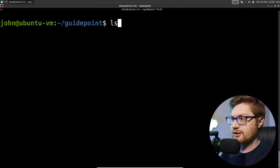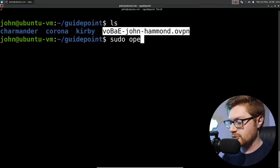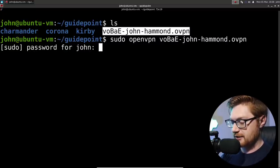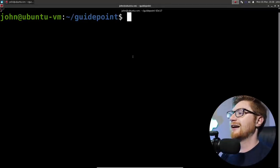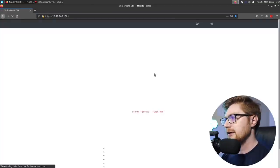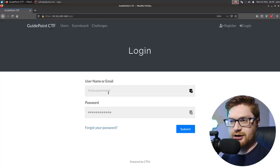Hey everybody, welcome back to another YouTube video. My name is John Hammond and we're doing some of the Guidepoint Security Capture the Flag competition in this video. I have a directory created here on my Linux virtual machine and the VPN file, so I'm going to go ahead and connect to their VPN. I'll sudo openvpn that file and type in my password to run that sudo command. Looks like I am connected.